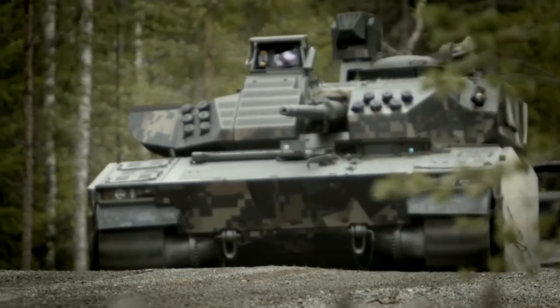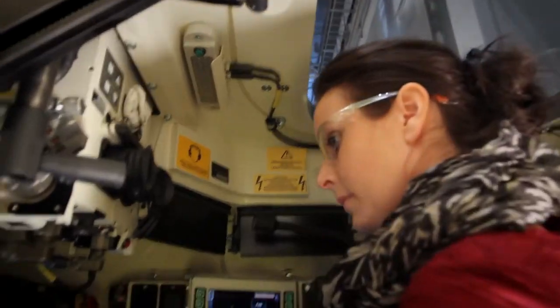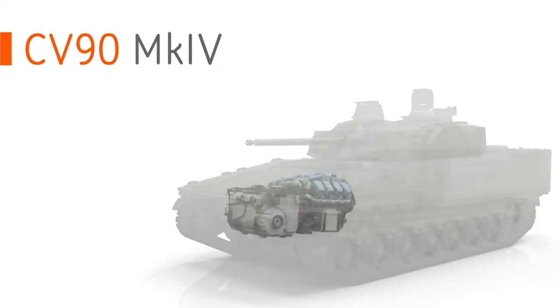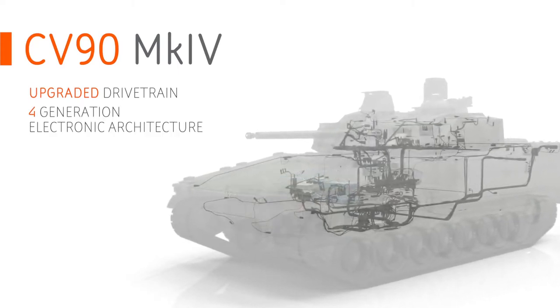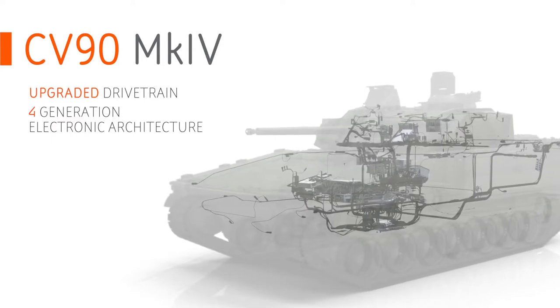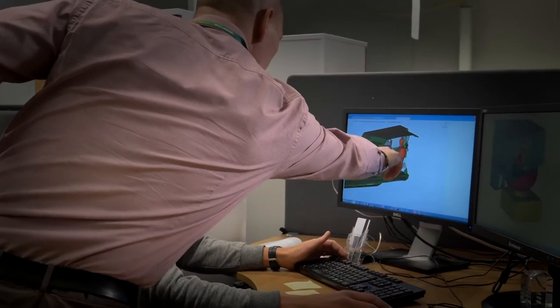The Mark IV is the latest generation — the fifth generation CV-90. We have done an internal R&D program to be ready for new customers coming in, and we have done foremost two things: upgrades to the drivetrain, and integration of the latest fourth-generation electronic architecture. There is not one year where we have laid down the pen from the specification of the CV-90.